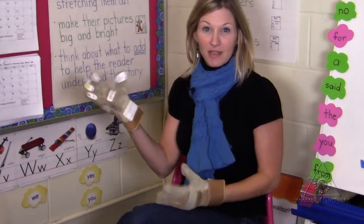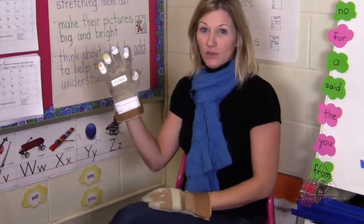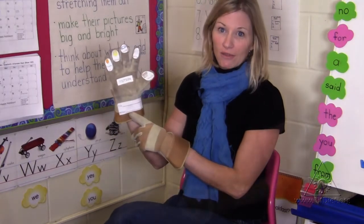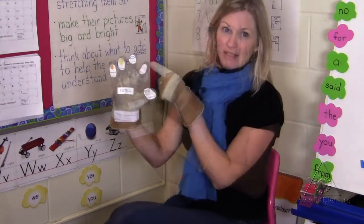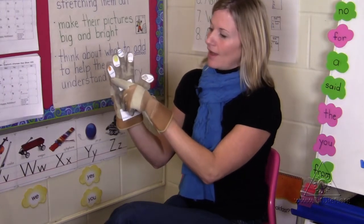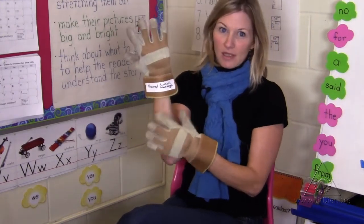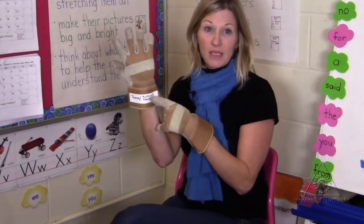When reading a fiction text, we often use our story glove to discuss the elements of the story. We always talk about the title and the author, the characters, the setting, the problem, the solution, and the favorite part. And of course we have to discuss the big idea or the big theme in the story.